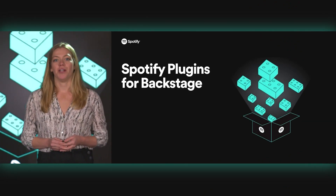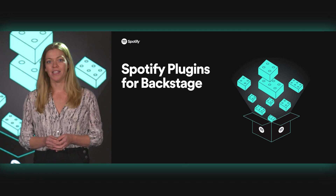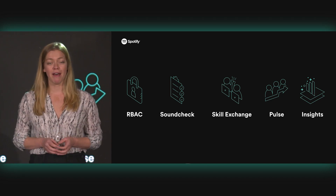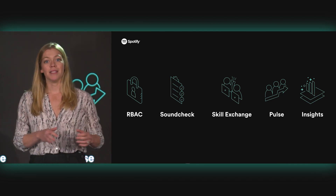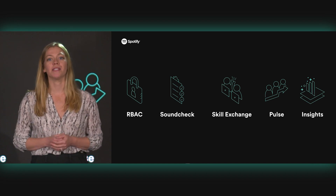Today, we're diving deeper on the next step on that journey with the release of Spotify plugins for Backstage, a paid subscription available to all Backstage adopters. We're launching with a set of five plugins that address different aspects of developer experience and engineering culture. These plugins leverage key features of the Backstage platform: its role as a central hub for all of your engineering teams, its role as a two-sided platform that creates data-driven feedback loops between platform teams and feature teams, and the streamlined UX that reduces complexity and makes it easy to use.